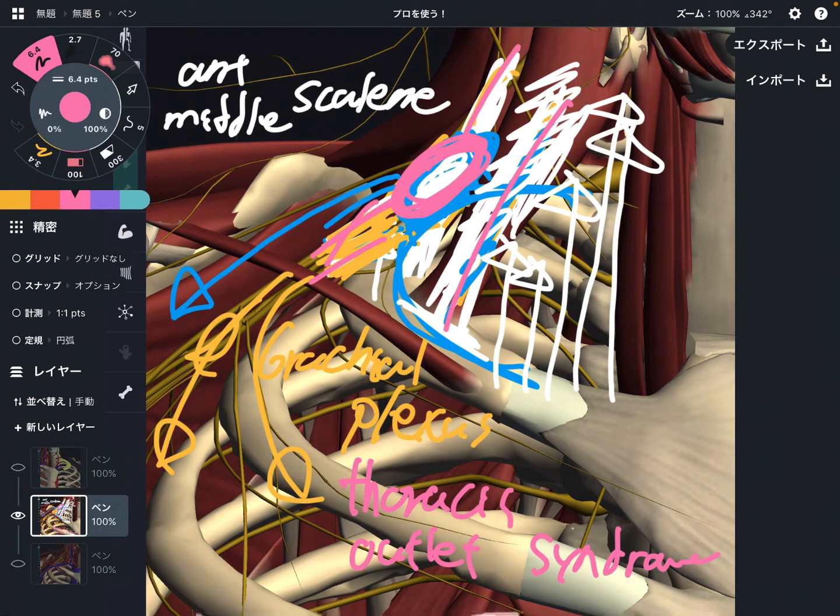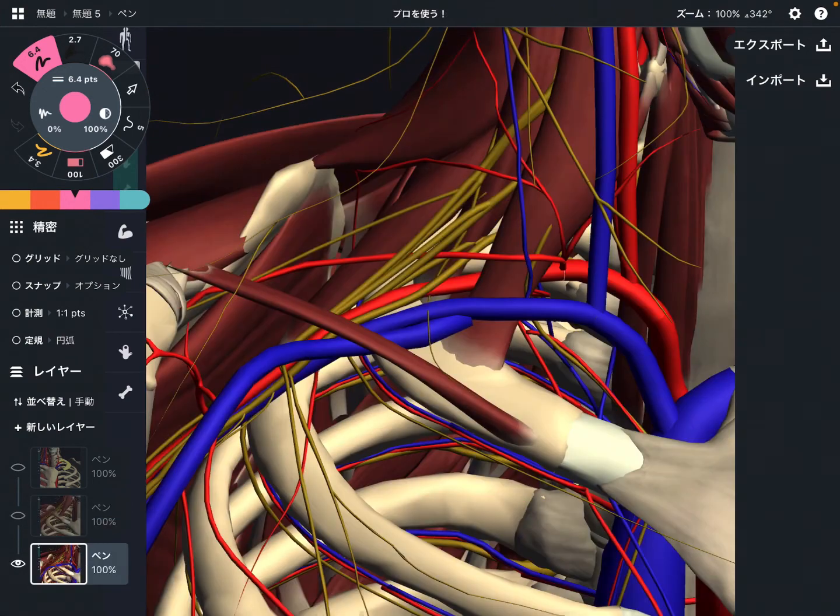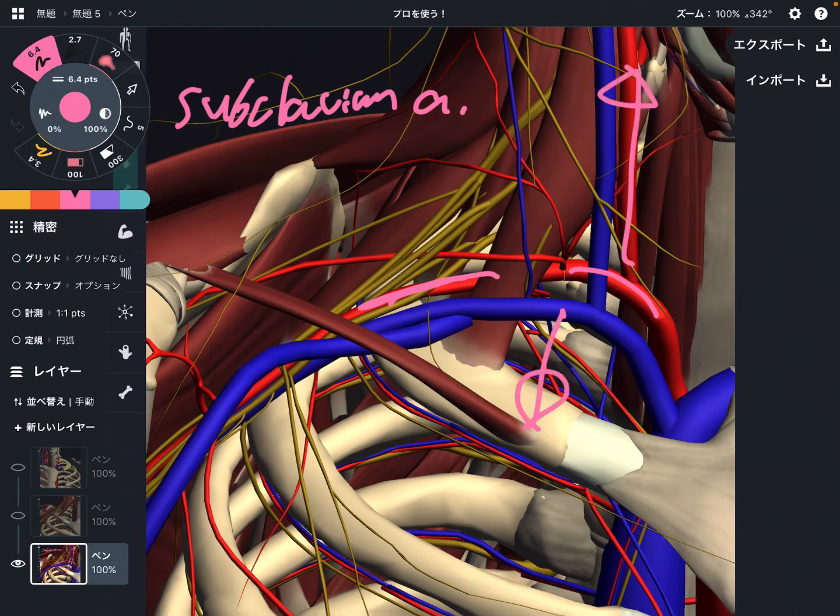The brachial plexus is not the only tissue that has a relationship with the first rib. Another tissue is the subclavian artery. This artery is very, very important — it sends branches to the neck, internal chest, shoulder, arm, wrist, and fingers. It is very important for the head, neck, and upper limb. The subclavian artery also passes between the anterior scalene and middle scalene, and it has attachment with the first rib in this area.